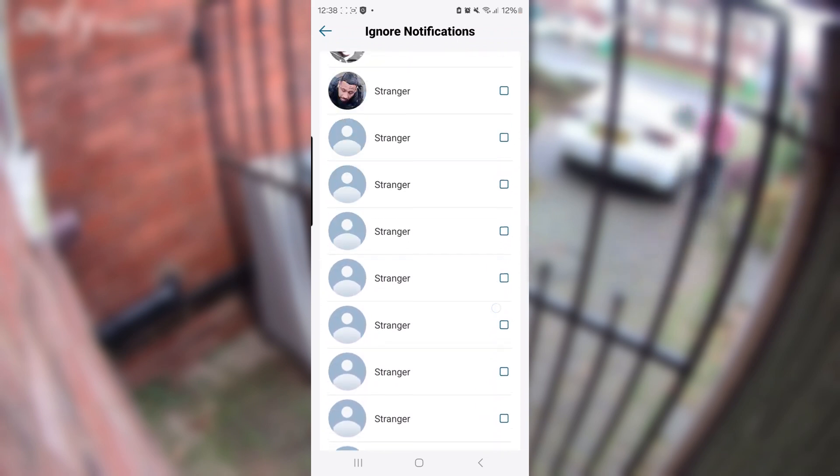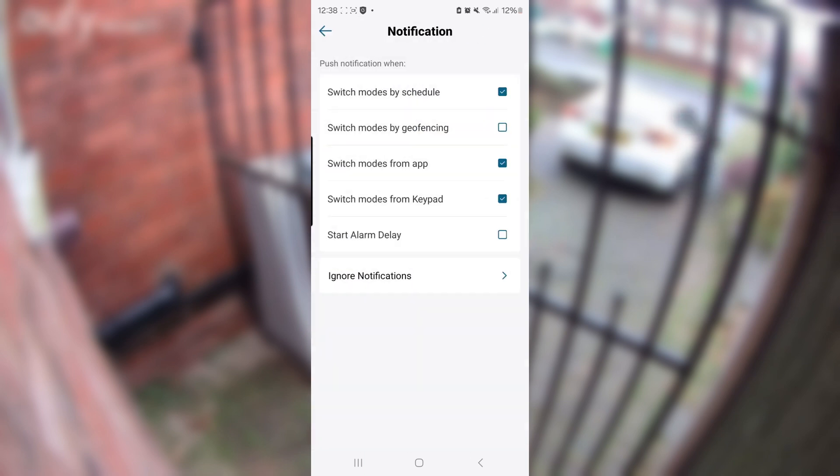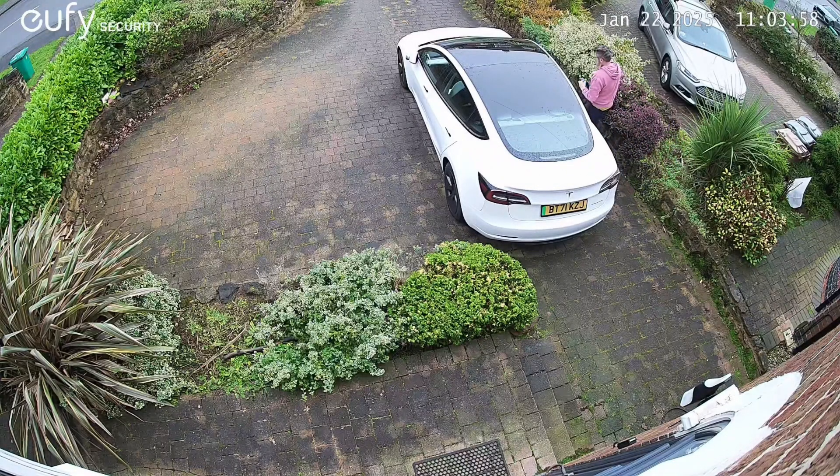In here you will see a list of known and unknown people spotted by your cameras. Find the people you want notifications to ignore and select them by clicking the relevant boxes. Once this is done you will no longer receive notifications for known people, greatly reducing the number of irrelevant Eufy app notifications.